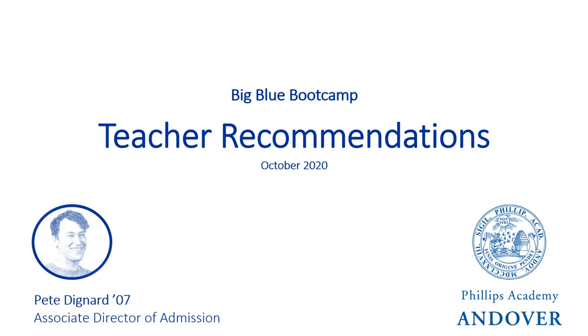Most people can intuitively answer this question, but more explicitly, we require these recommendations because we're looking for students who are the right fit for our academic program. We believe your teacher recommendations give us a greater sense of what type of student you are. We purposely ask students to submit a recommendation from both their current math and current English teachers, because each of those teachers know you in a slightly different way based on the content they teach.